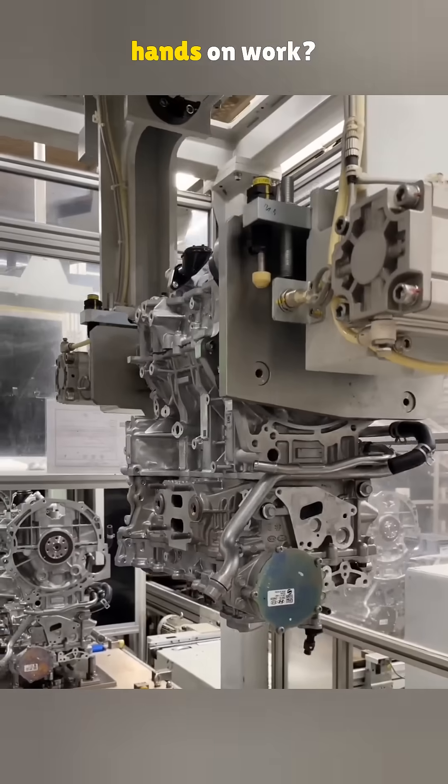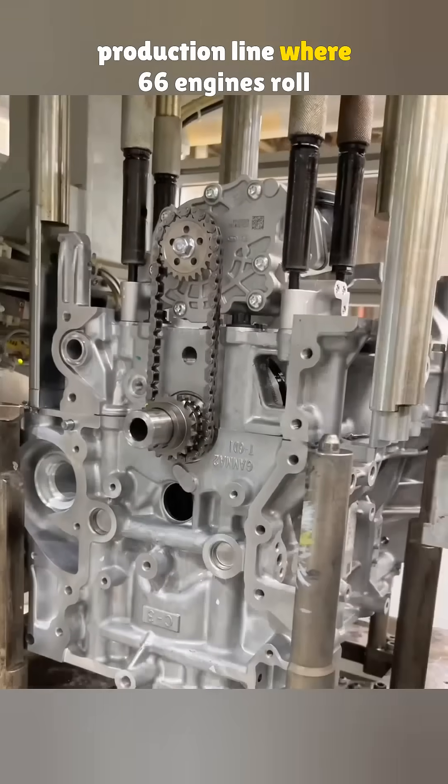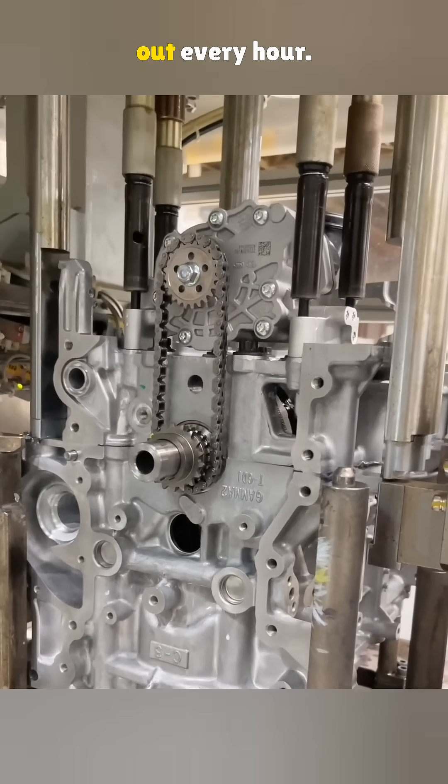Who says engines are built without hands-on work? Today we're taking you inside the production line, where 66 engines roll out every hour.